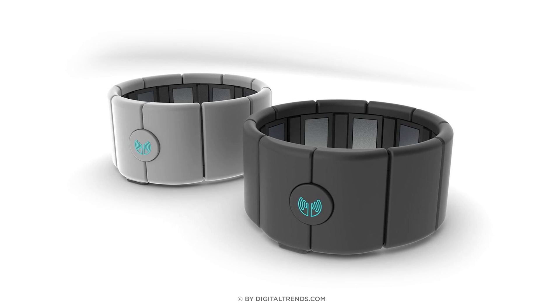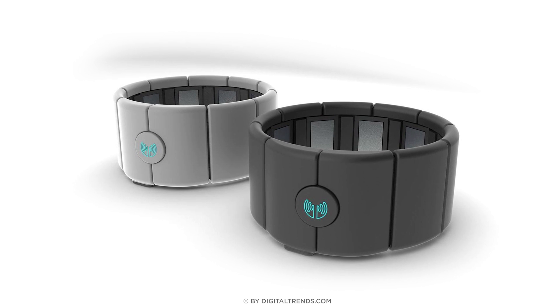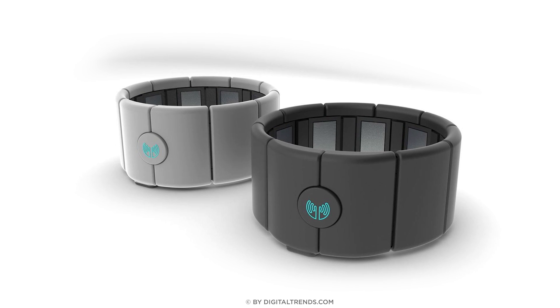An Ontario startup called Thalmic Labs is in the process of measuring even the tiniest of movements with their product, the Myo armband. This high-tech cuff measures your arm's muscle activity, turning it into a controller for products ranging from a drone to even prosthetic limbs.